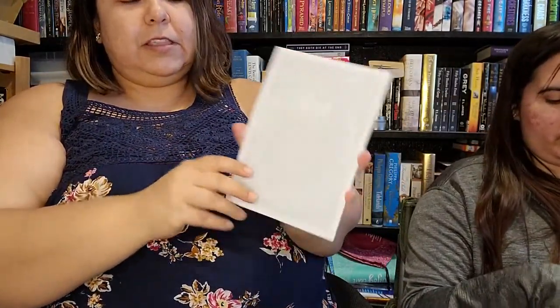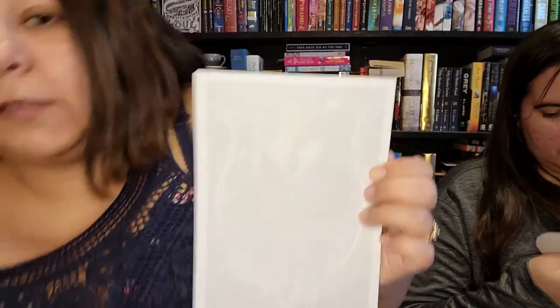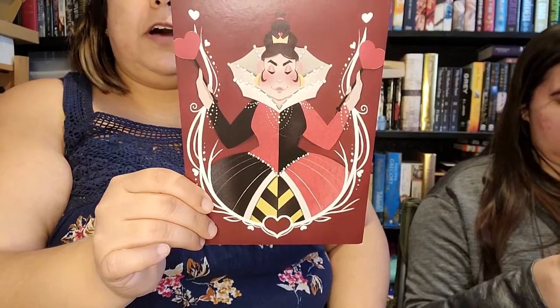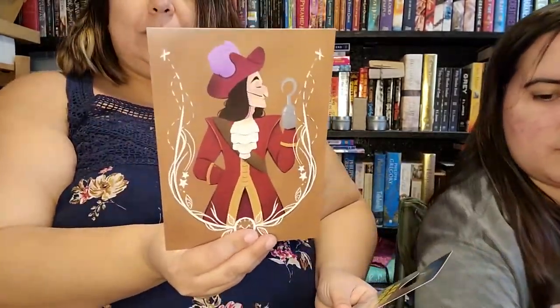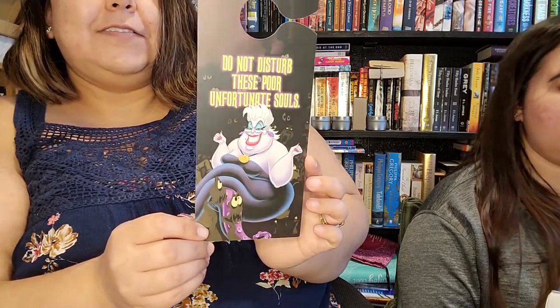So this is just like a notebook — notepaper. It's got a really faint design of the Evil Queen that was on the spoiler card, and then it says 'Villains After Dark.' Mischief in magic — it's a cute little sticker. We have the Queen of Hearts — 'Off with your head!' — and Captain Hook. And then we have a door hanger that says, 'I was not invited and neither are you. Do not disturb.' The other side says 'Do not disturb these unfortunate souls,' with Ursula on it. Absolutely adorable.